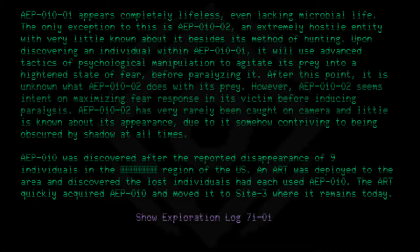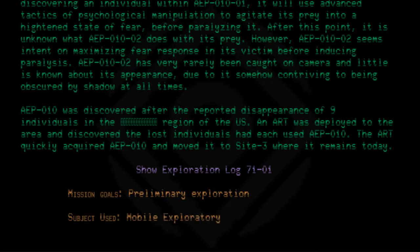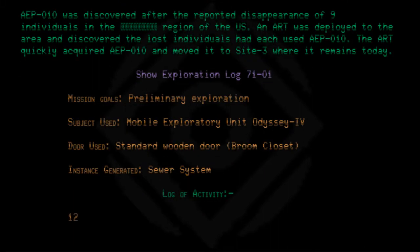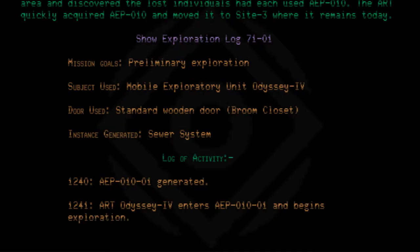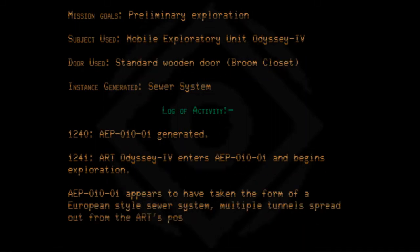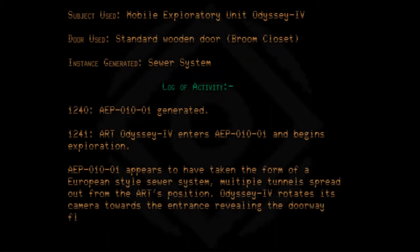Exploration Log 71-01. Mission goals: Preliminary Exploration. Subject used: Mobile Exploratory Unit Odyssey 4. Door used: Standard wooden broom closet door. Instance generated: Sewer system. At 1240, AEP010-01 is generated. At 1241, ART Odyssey 4 enters AEP010-01 and begins exploration. AEP010-01 appears to have taken the form of a European-style sewer system. Multiple tunnels spread out from the ART's position. Odyssey 4 rotates its camera towards the entrance, revealing the doorway floating unsupported in space.